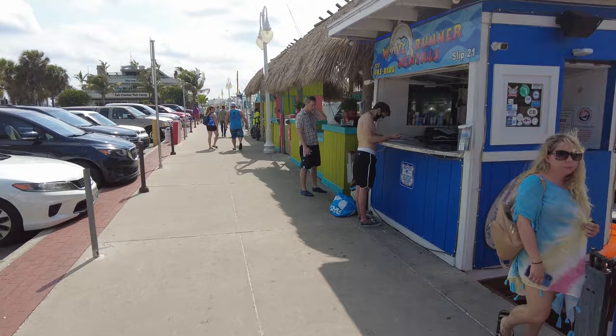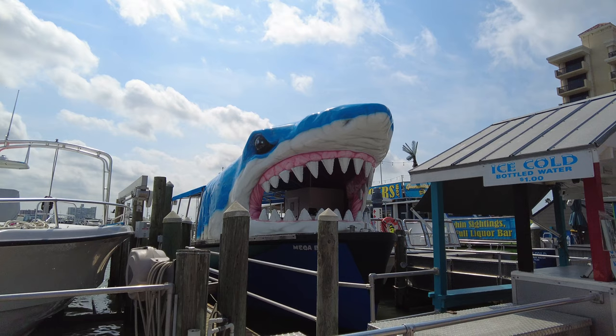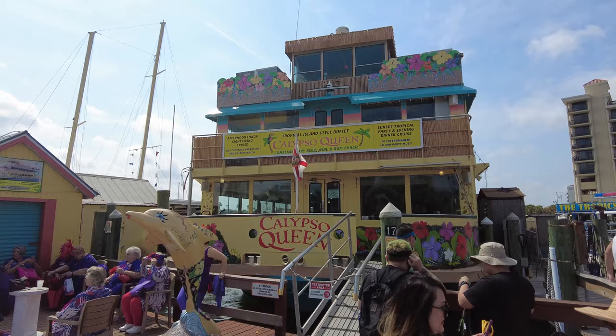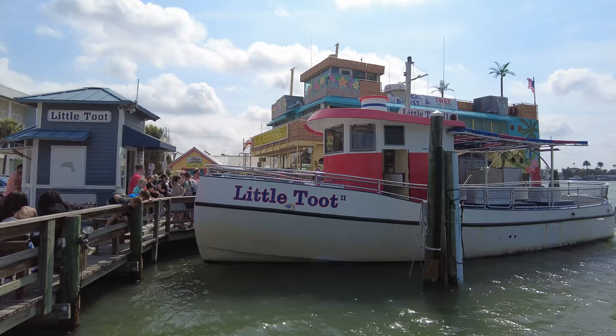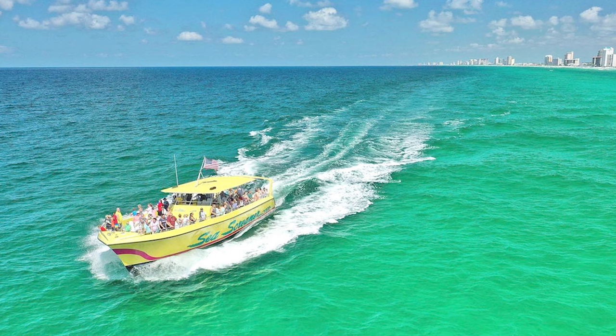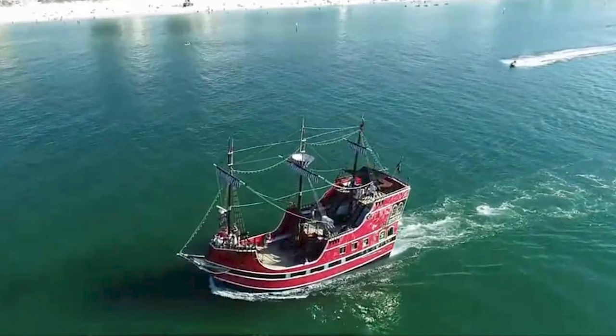If you have some time to spare and want to head out into the water, head to the dockside and check out the day cruises. There are quite a number to choose from, each with a unique feature and experience. One of the most popular is the Sea Screamer, which is the world's largest speedboat, as well as the pirate ship — both of which I'll have to feature in a future video.